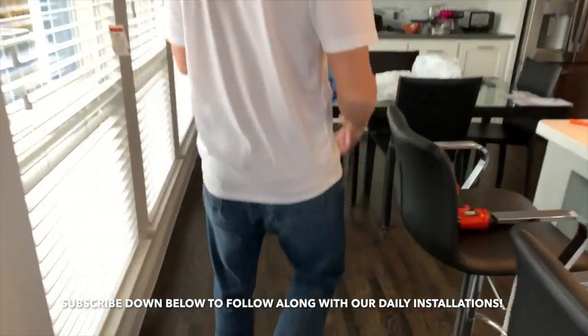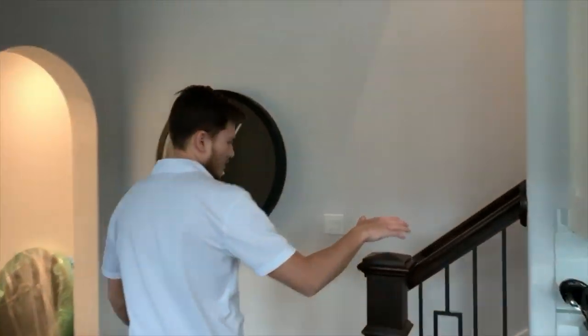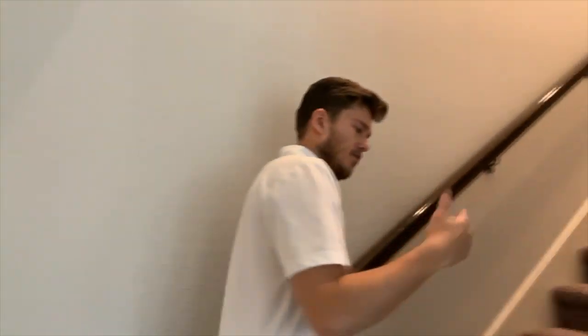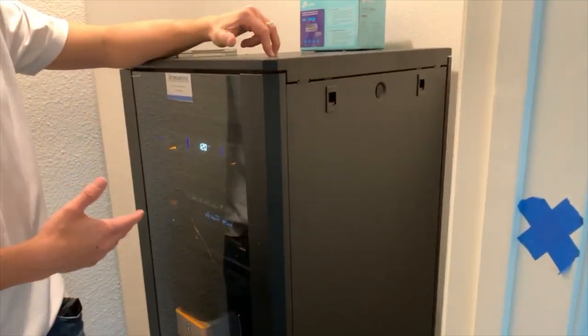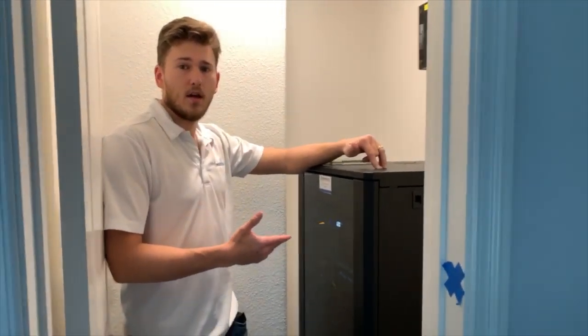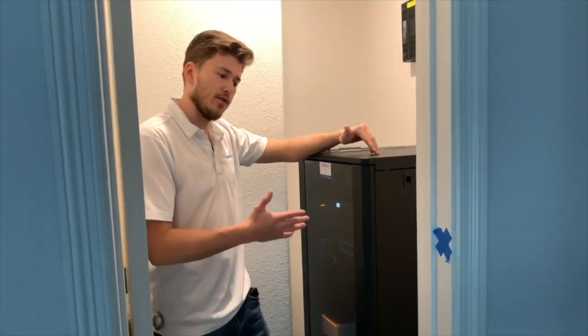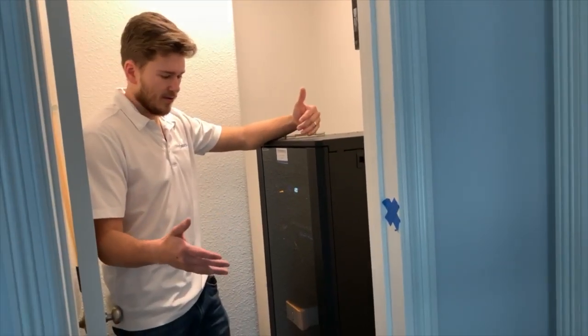If you come upstairs, I just want to show you how we're actually powering everything up. Everything is terminating upstairs in the closet. What we're doing is converting the signal from CAT6 to HDMI with a balun — it's a converter that takes the signal and converts it for long-distance runs like this.